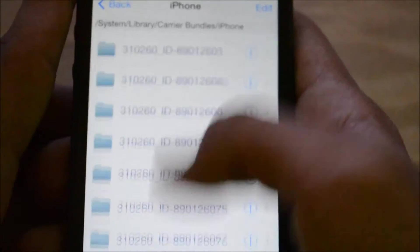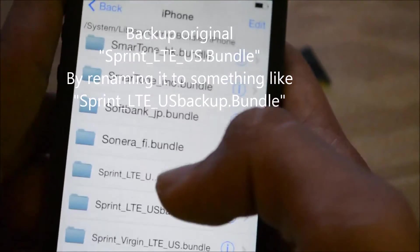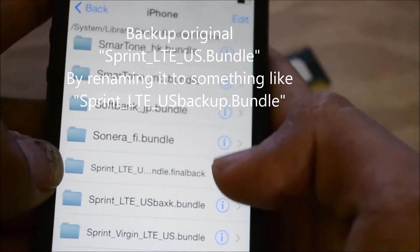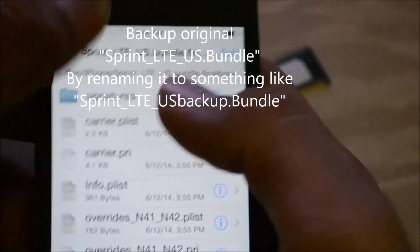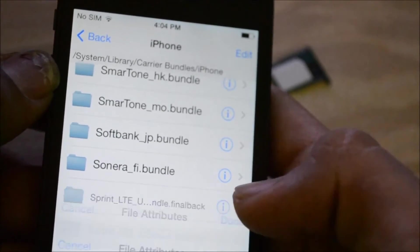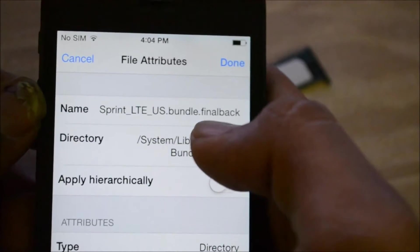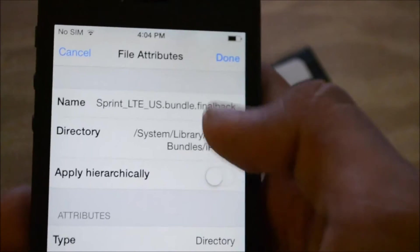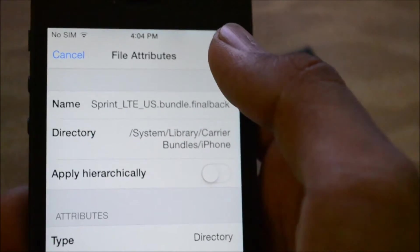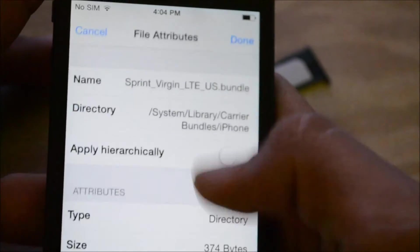Scroll down to Sprint. You'll find this. Actually, it will not look like this — I've renamed the folder. As you can see, I've just added '.final' back so I can have a backup of the original files.